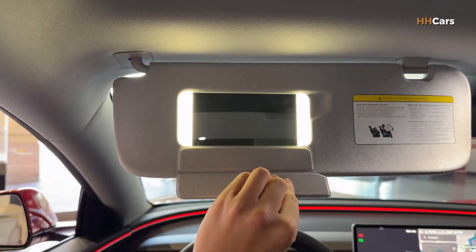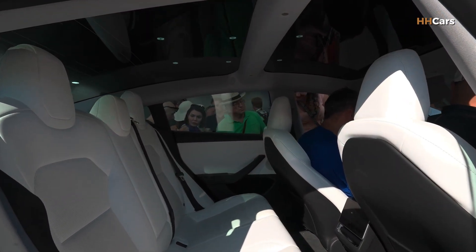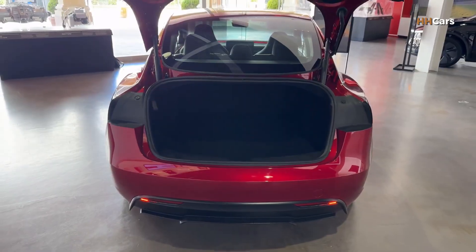The panoramic glass roof remains a highlight, making the cabin feel airy and spacious. The trunk is generous, and because it's an EV, there's also extra storage in the front frunk.